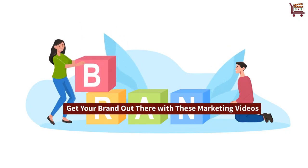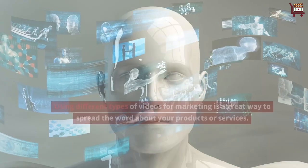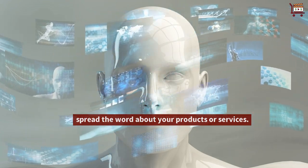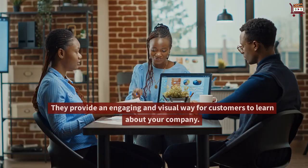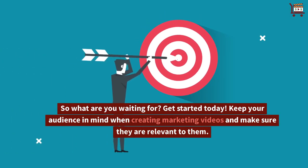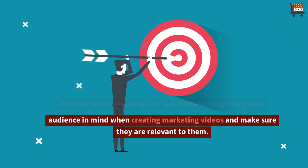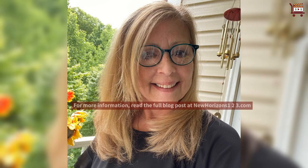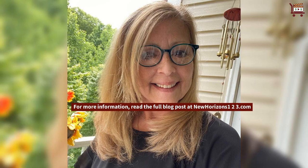Get your brand out there with these marketing videos. Using different types of videos for marketing is a great way to spread the word about your products or services. They provide an engaging and visual way for customers to learn about your company. So what are you waiting for? Get started today. Keep your audience in mind when creating marketing videos and make sure they are relevant to them. For more information, read the full blog post at NewHorizons123.com.